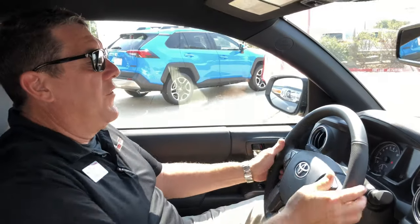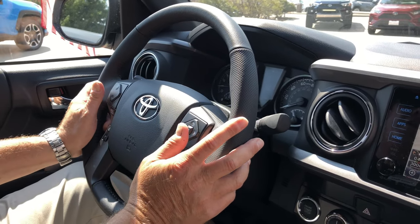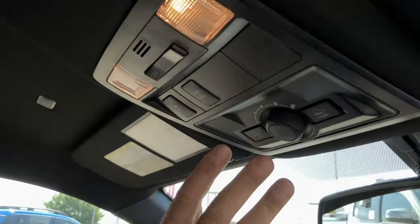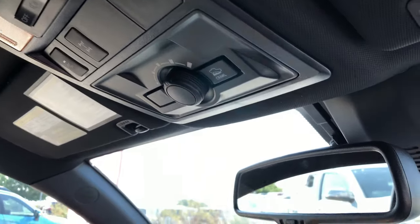Just want to show you the steering wheel. From the steering wheel, you can control just about all of the systems in the car. Up here we have the rear differential lockout. There's a feature here for off-road and crawl.